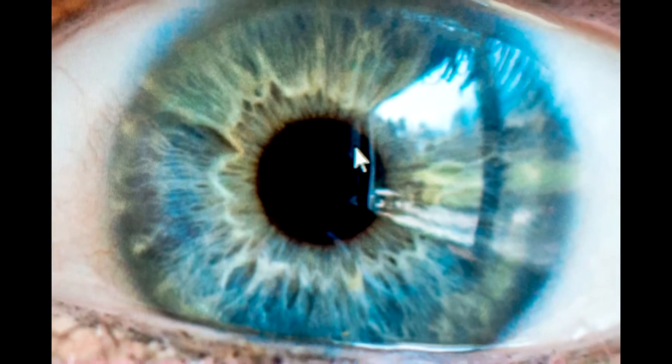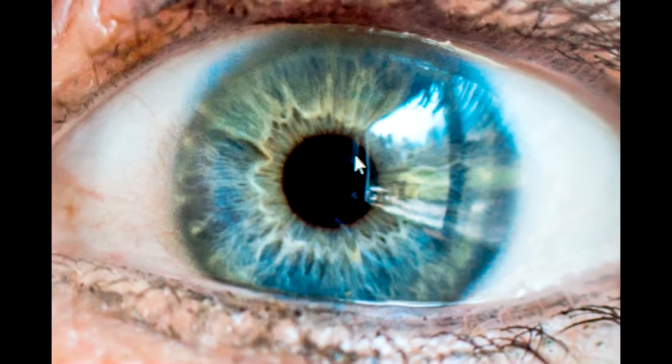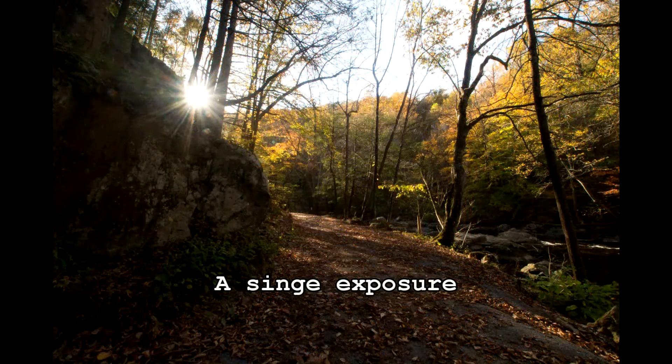Our eyes are remarkable lenses. I've already talked about how they let us see more tonal range than our camera is able to capture. If we go out on a bright and sunny day, we can see the detail both in the shadows and the highlights, and our cameras just can't capture that in a single shot.